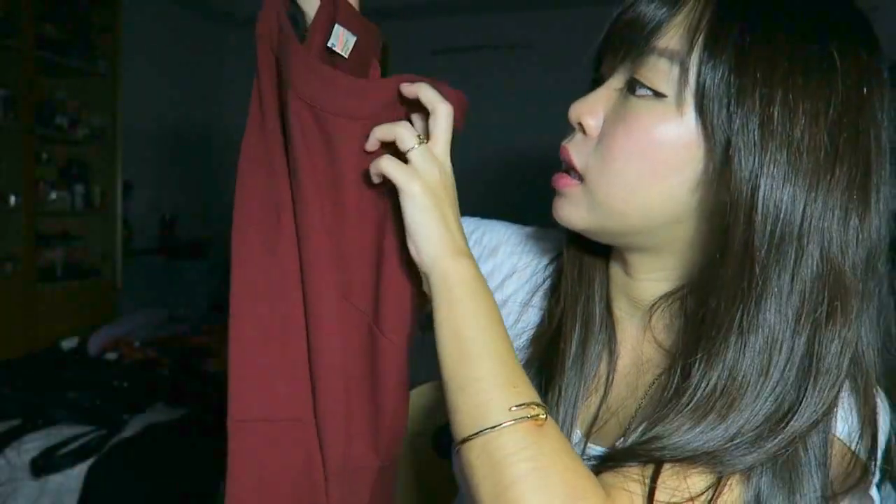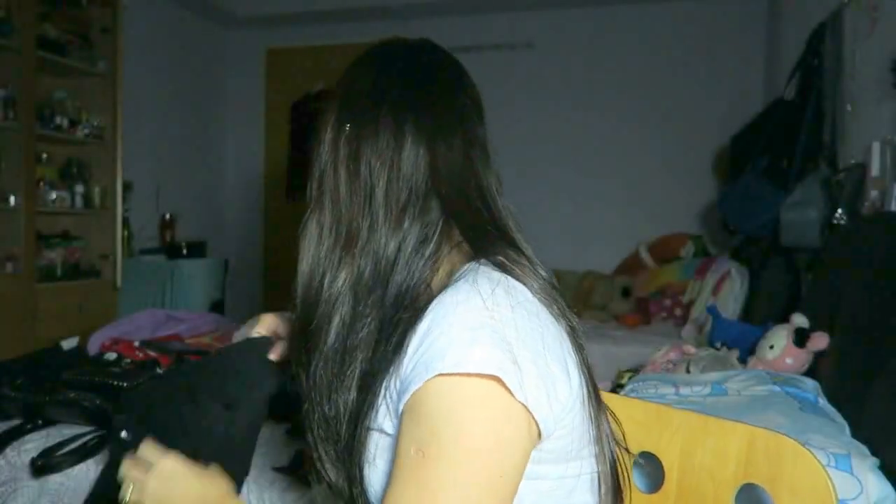Another dress I bought for work is also pretty comfortable to wear on weekends and for more formal events. It's a maroon colored cut-in dress that I really like — about 12 to 14 dollars — and the material is super good.